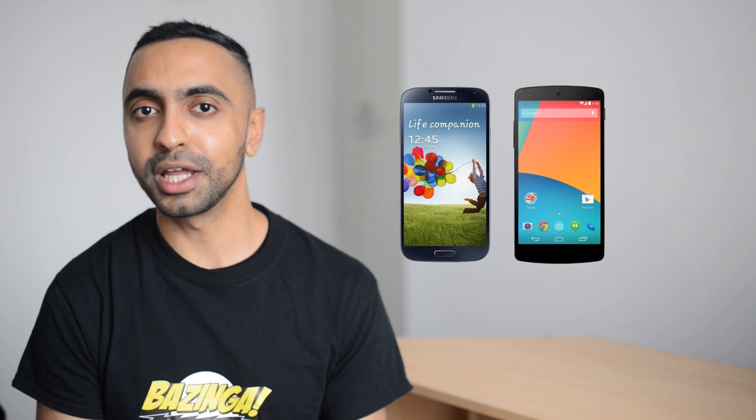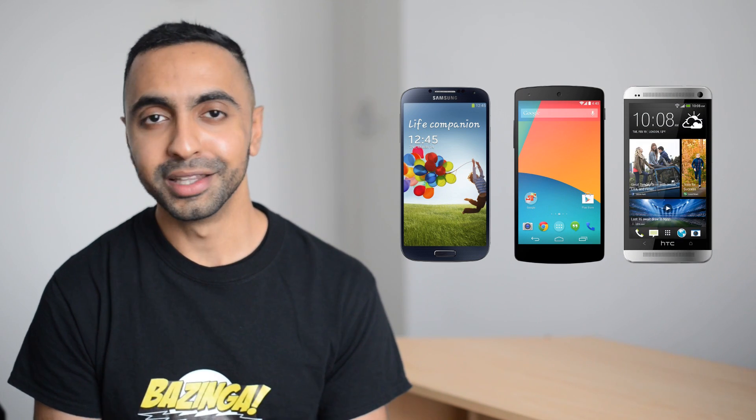So in 2012 we had lots of 720p smartphones such as the Samsung Galaxy S3, the Google Nexus 4, and lots of other devices. And in 2013 we had lots of 1080p screens such as the Samsung Galaxy S4, the Google Nexus 5, the HTC One. The list was endless.